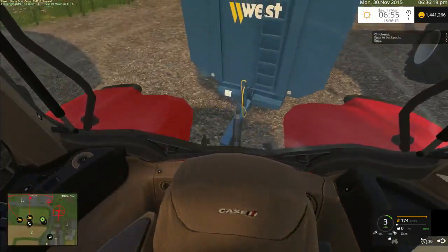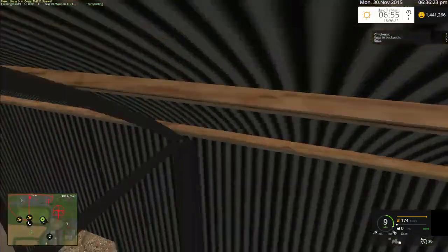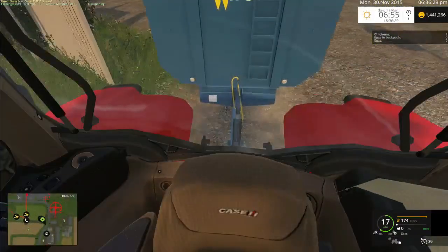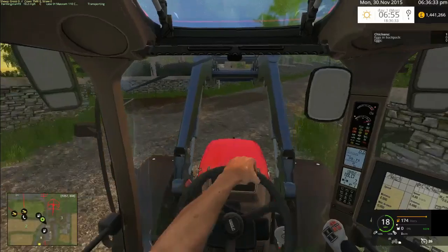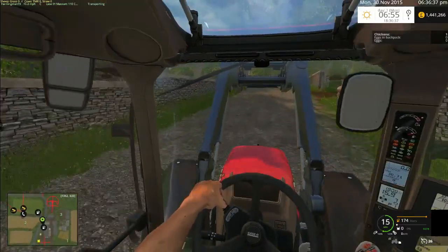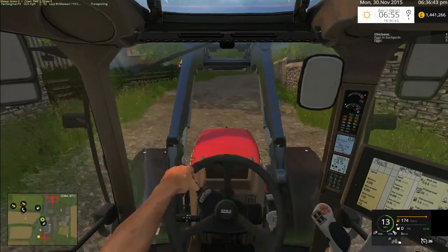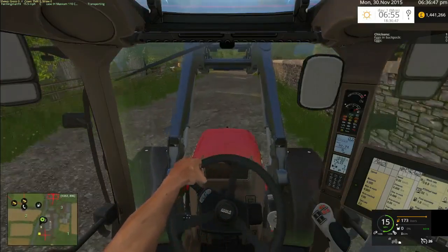We're going to need a tractor to go on the other trailer. Well, I suppose we won't, because the combine can do that itself. But we need to get something to pick that up. You can turn the mirrors in this cab as well. You can readjust them to what you want. So if I was playing with mirrors on, I'd be able to adjust them, but I don't play with mirrors on yet.